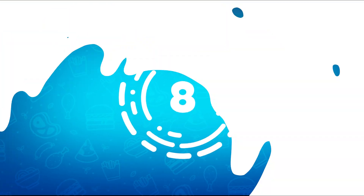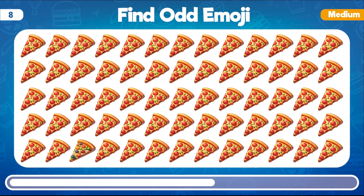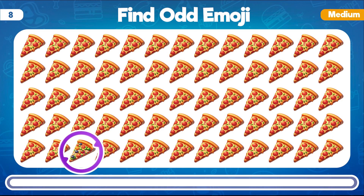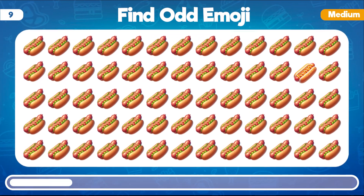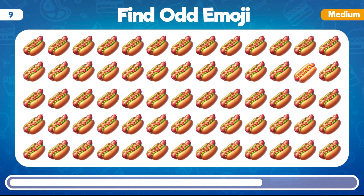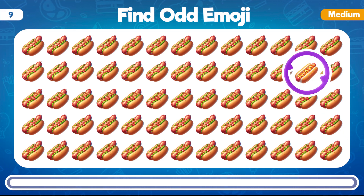Now it's time for medium levels. Which emoji seems out of place among these pizzas? Well done! The odd emoji among the pizzas is the one with the unconventional topping. Among these emojis, can you identify the one that doesn't belong in the group of hot dogs? Correct! The odd one out among the hot dogs is the emoji with the unusual toppings.